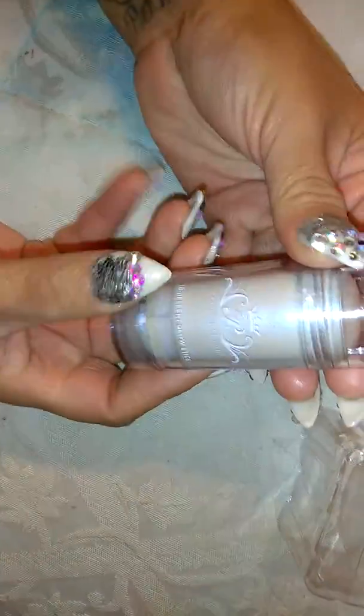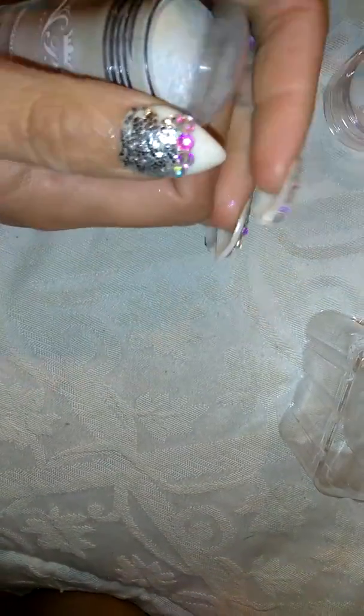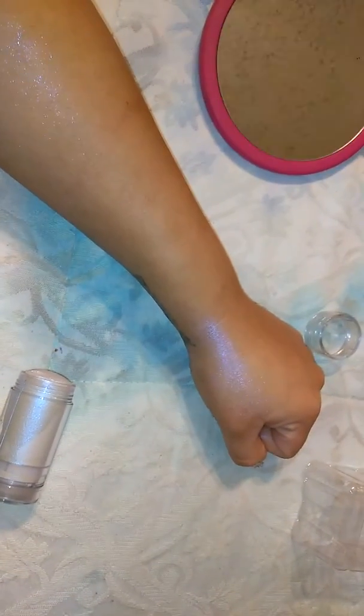I bought it at a store called Berks and paid $3.99 for it. I've already opened it — it comes in a stick like this with a cool little top. So it comes out a bit chunky, but once you rub it, it's super creamy. And then you wind up with this holographic effect. As you can see, I rubbed a bunch and it's up on my arm here too. But look at that.